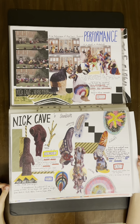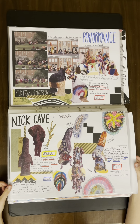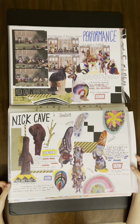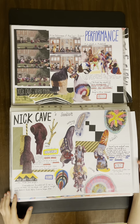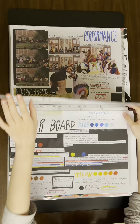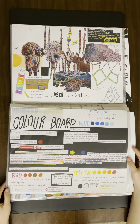I did a research page on Nick Cave's different sound suits. I found that he often used abandoned materials like blankets, twigs, and objects of interest to children in his works — things like beans and fishing nets made of strings of beans. Then I moved on to the color board.